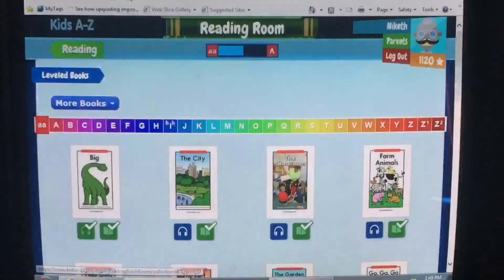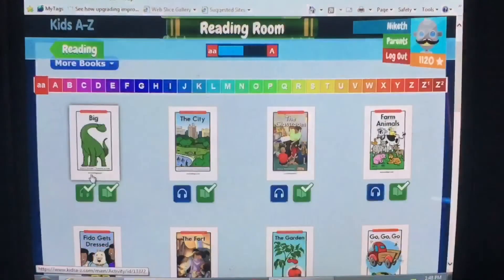Click on the Reading Room and you'll see a variety of texts at various levels. To listen to a story, click on the headphones. To read the story, click on the book. Depending on the reading level, you may have a third option where you will be asked questions. Now you're ready to start Raz-Kids — enjoy!